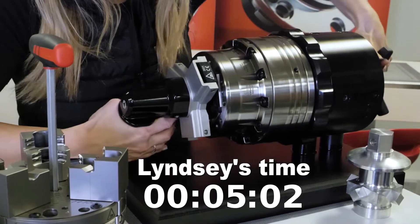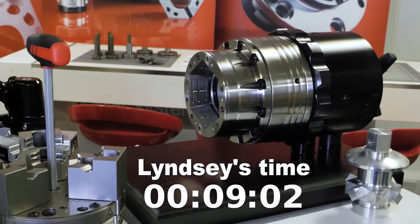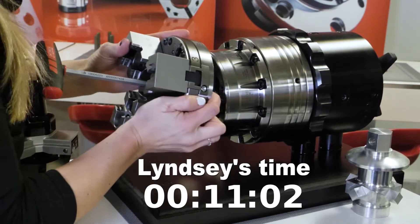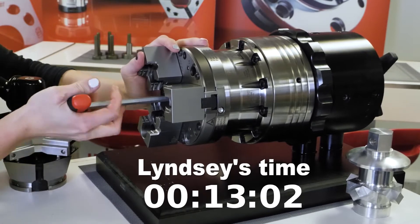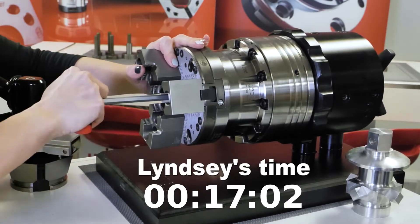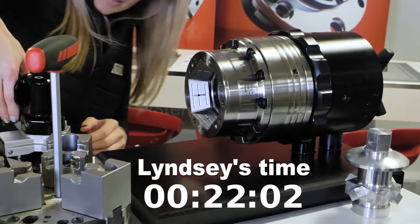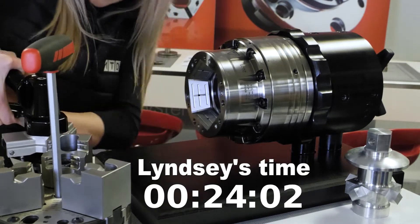Jacob, talk us through this quick change challenge. Basically, this quick change challenge is representing a machine tool spindle. What Lindsay's doing is she's taking the workpiece out, she's changing the collet to a jaw module, and then she's going to change back to a collet — very quick.